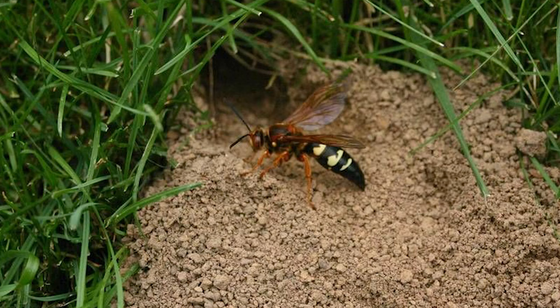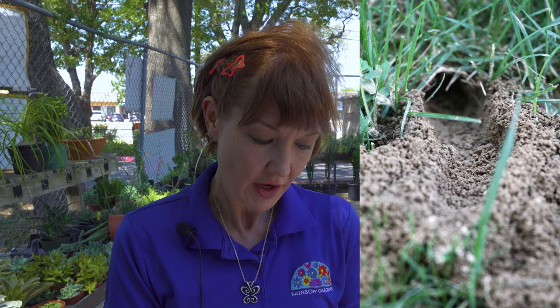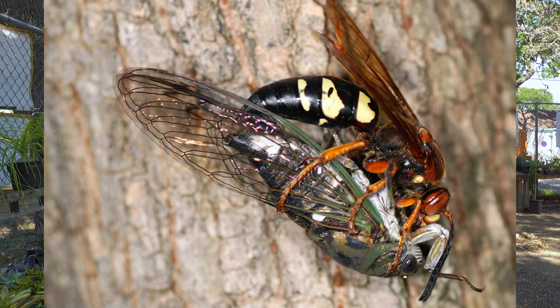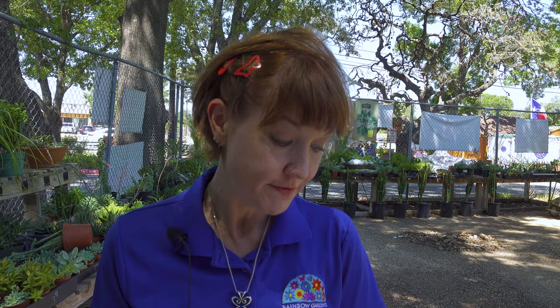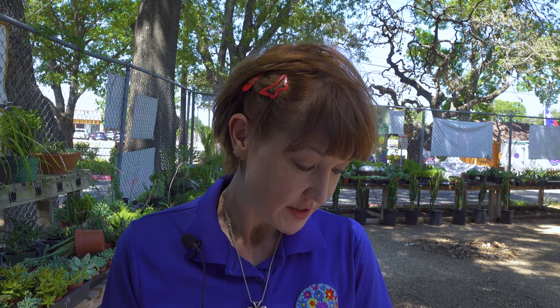The cicada killer tunnels are actually quite impressive. The tunnels have a distinctive U-shaped collar of loose soil around the opening. Individual tunnels can range from 30 to 70 inches and may run 12 to 15 inches below the surface. The first chamber is about a foot or so from the entrance, and there's an average of 15 egg-shaped side chambers.